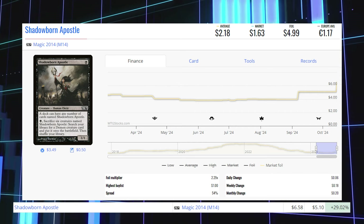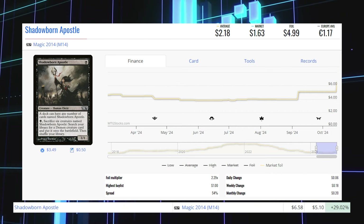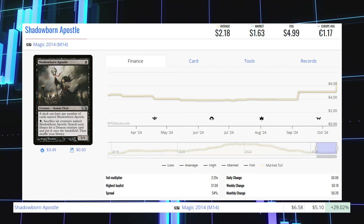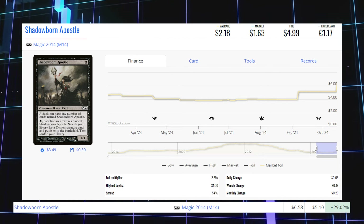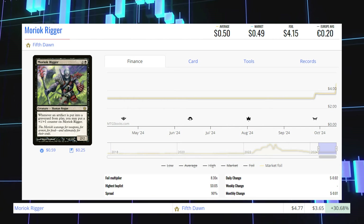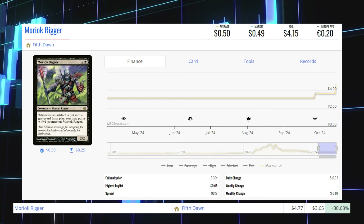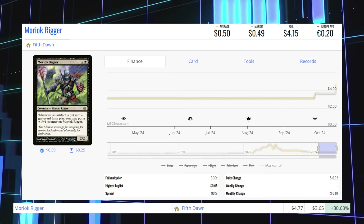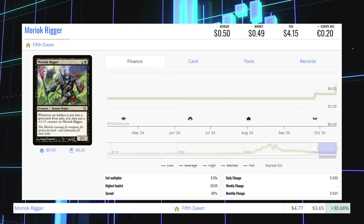Shadowborn Apostle from Magic 2014 — this foil is up 29.02% from $5.10 to $6.58 for its foil market price, and its average price is $5. Moriak Rigger from Fifth Dawn — this foil is up 30.68% from $3.65 to $4.77 for its foil market price, and its average price is $4.15.